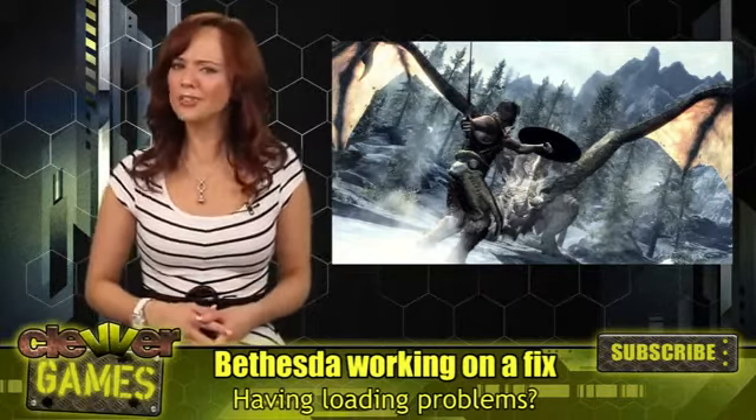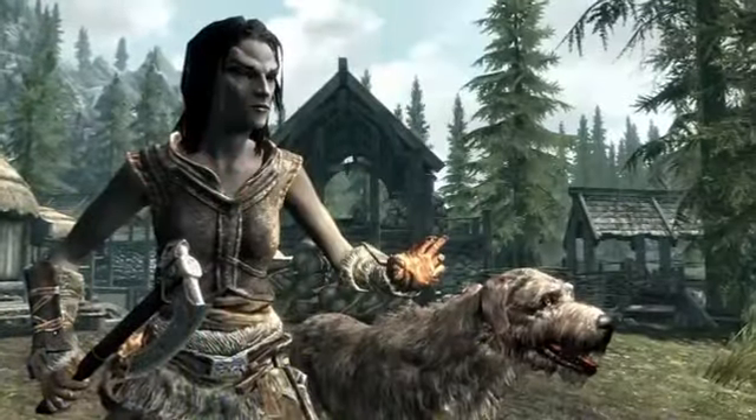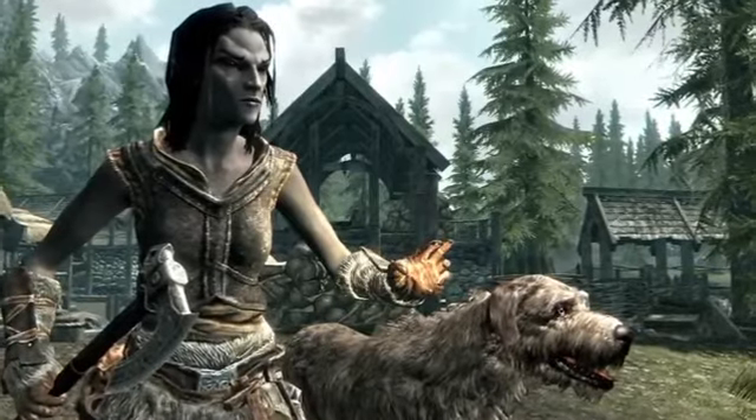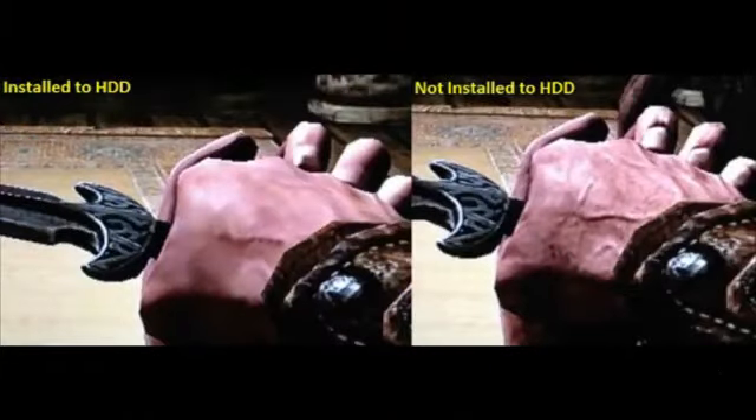But you might want to hold off on installing the game to your Xbox 360. Users are reporting texture problems after they install the game to their hard drive, with some graphics appearing blurry in the game. Bethesda is working on a solution and posted a message on their forum acknowledging the problem.